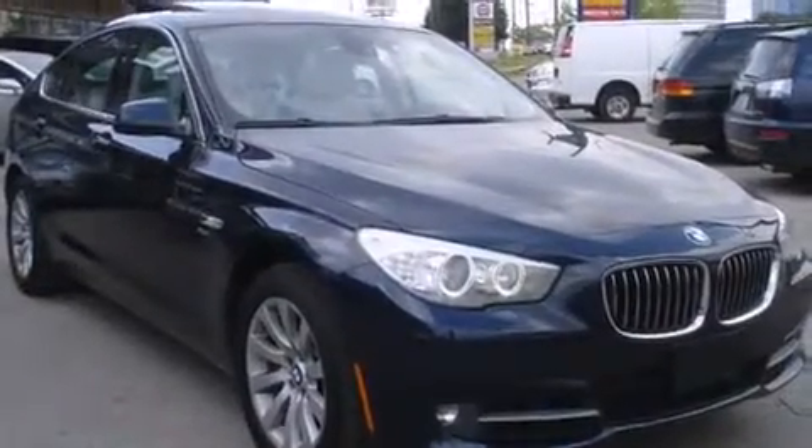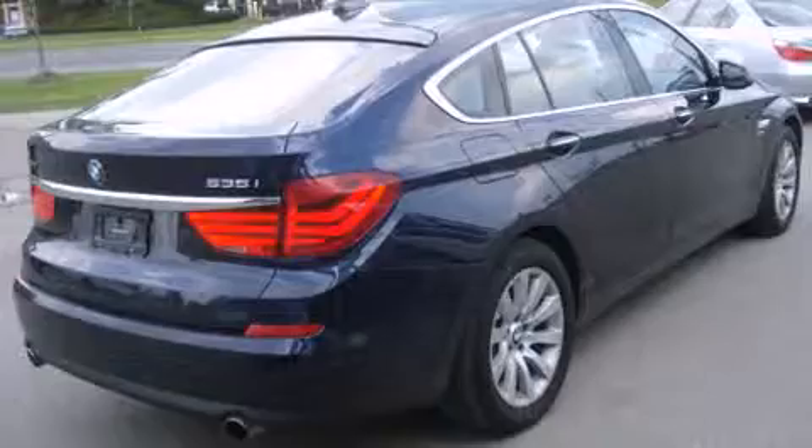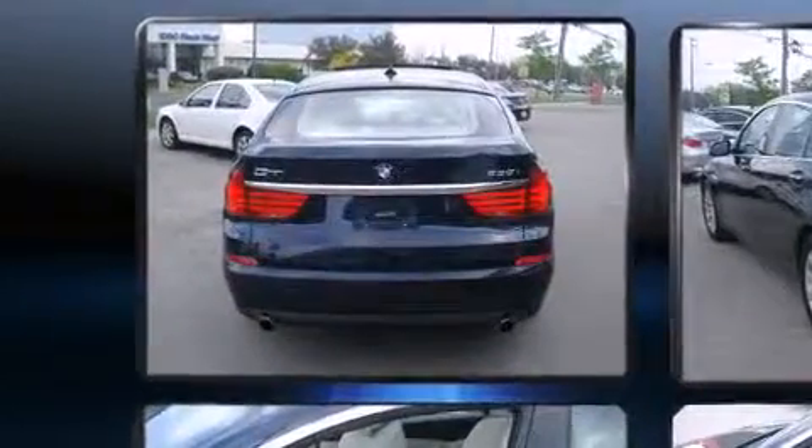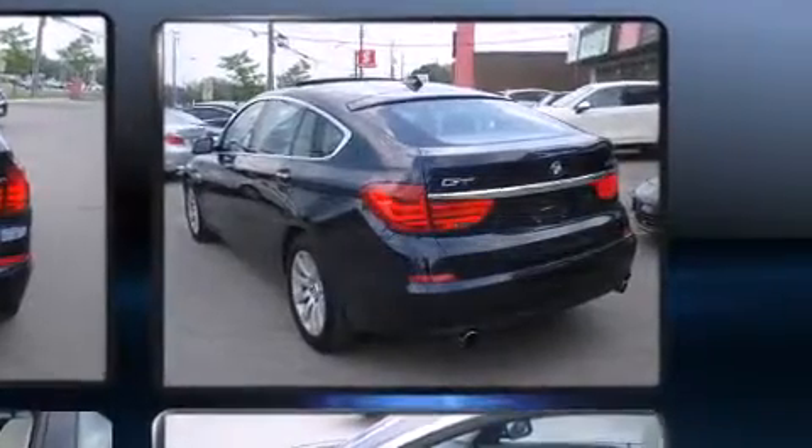All of the premium features expected of a BMW are offered, including one-touch window functionality, power front seats, an outside temperature display, power moonroof, power door mirrors and heated door mirrors, a power rear cargo door, and seat memory.